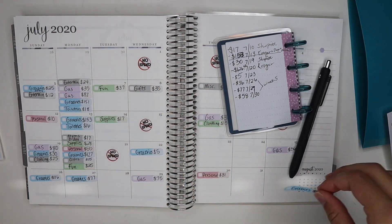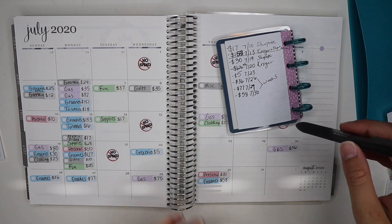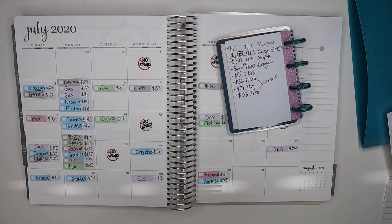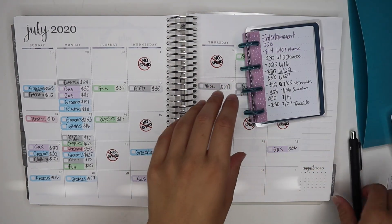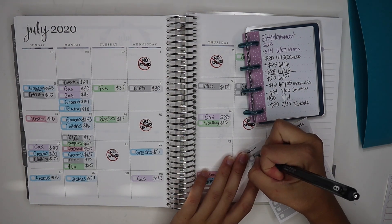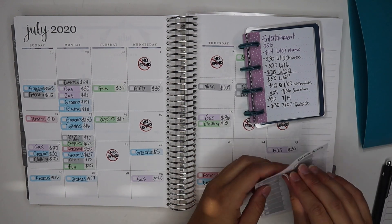Yesterday we got some supplies because we're going on vacation today after I film this video — just up to my parents' cottage with some friends — so we had to get some extra groceries for the weekend. For entertainment, we had one charge of $30, and that was on the 27th.